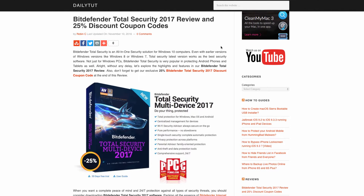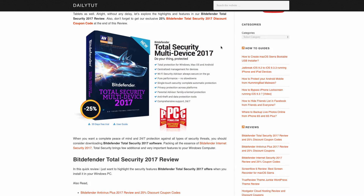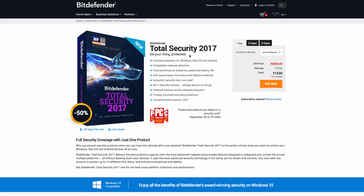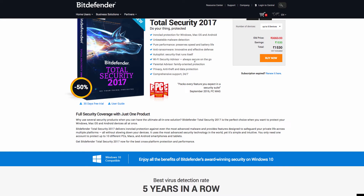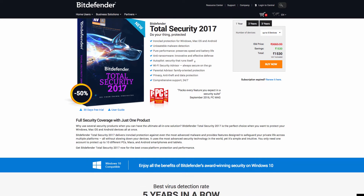This coupon is also available for Bitdefender Internet Security and Antivirus software. In short, Bitdefender Total Security is an all-in-one protection for your PC — Windows 10, Windows 7, or Windows 8. You can install this on your laptop or desktop computer, and for any number of devices our 50% coupon code is good to go.